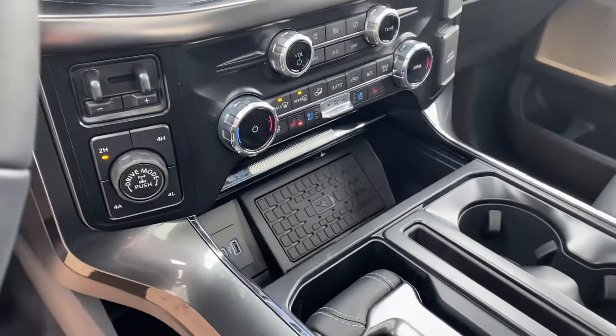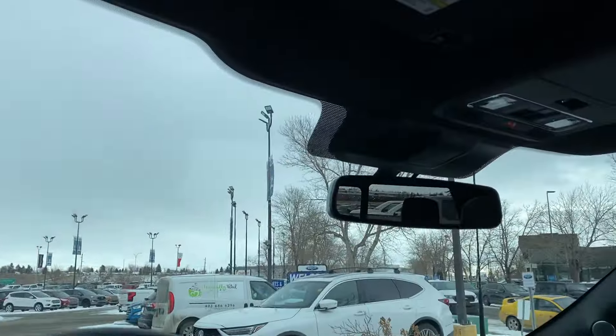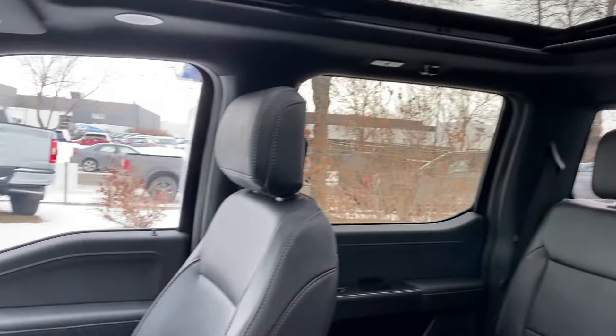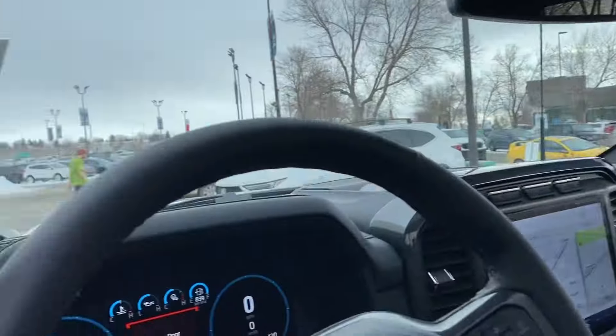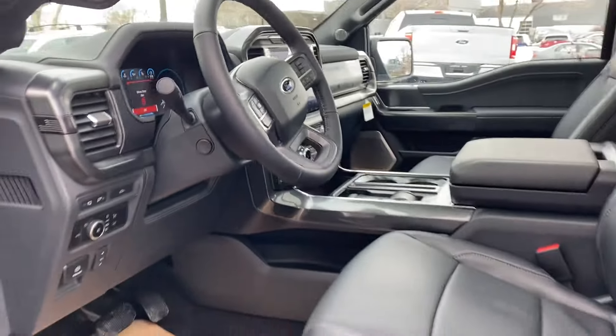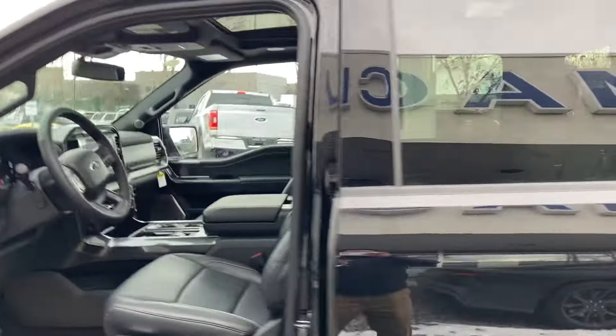Wireless charger — so if you are using your wireless CarPlay, you don't have to have wires all over. As you can see these speakers are all over. Pretty solid truck. Power memory seat — free driver memory seat.